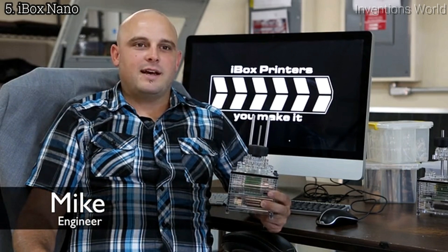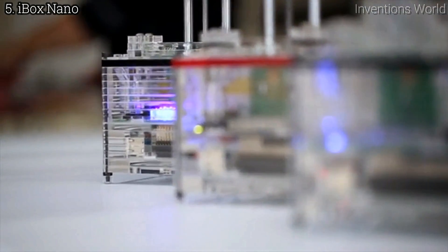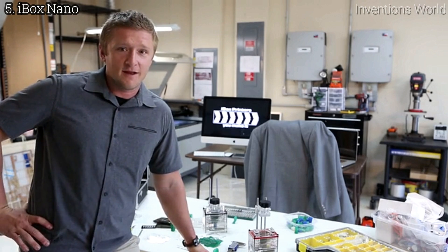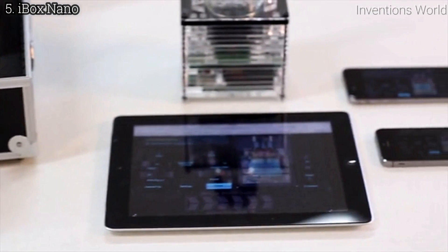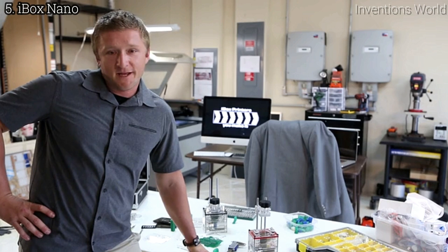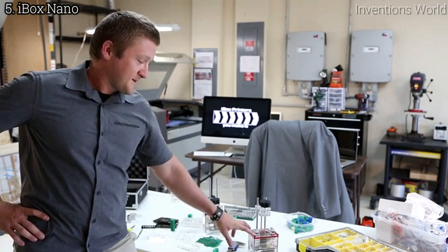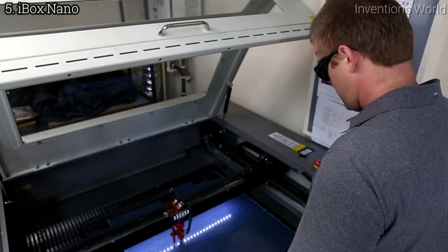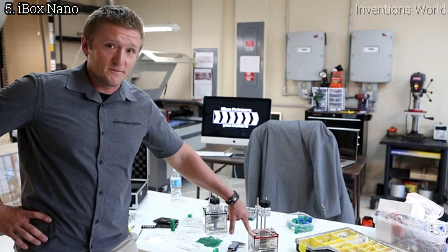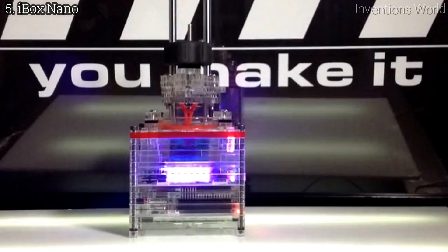Most resin printers have loud cooling fans. They also require bulb changes every 2,000 to 8,000 hours. Our printers are Wi-Fi enabled and allow browser-based printing from any browser on any platform — Android, iPhones, you name it. You can print without installing any software. There's also an optional 10-hour battery pack if you'd like to print on the go. The main housing is constructed from acrylic, which is about 17 times stronger than glass, and it weighs about half as much. The Nano uses UV LEDs designed to last 17 years at 8 hours per day.